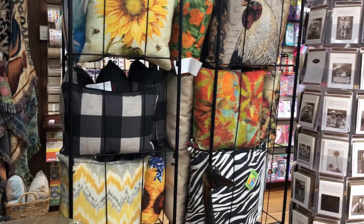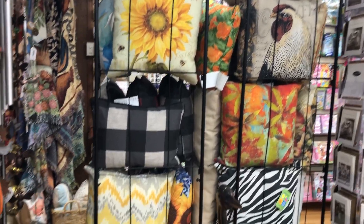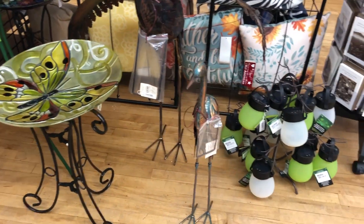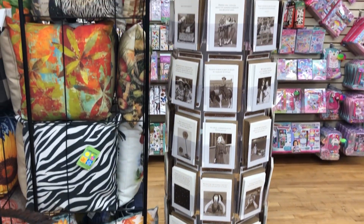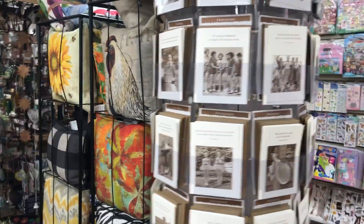And some exciting news: we are going to have an actual functioning website up very soon where you can purchase items online. The wind chimes are something that we will be including. My hope is to have that up within the next week.